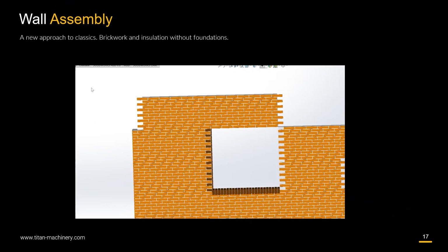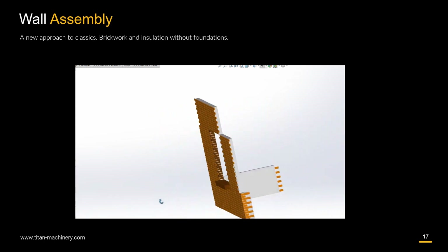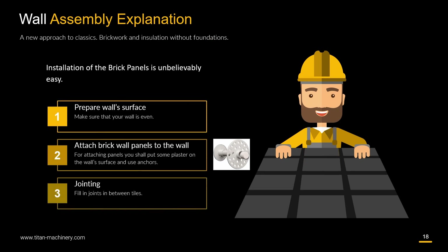Here is an example of a corner EPS panel and wall assembly. The installation of the brick panels is unbelievably easy. On the first stage, you prepare the wall surface, making sure it is even. On the second stage, you attach brick wall panels to the wall using plaster and anchors. And finally, jointing — filling in the joints between tiles.